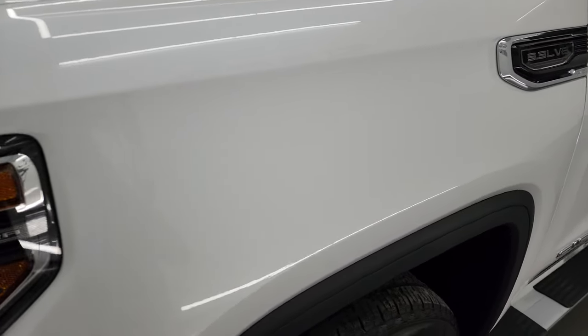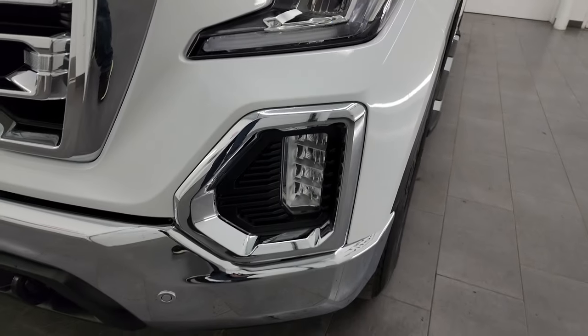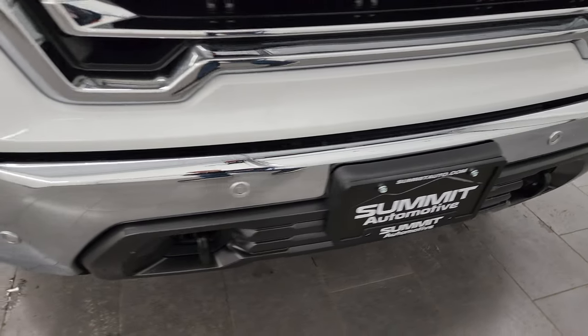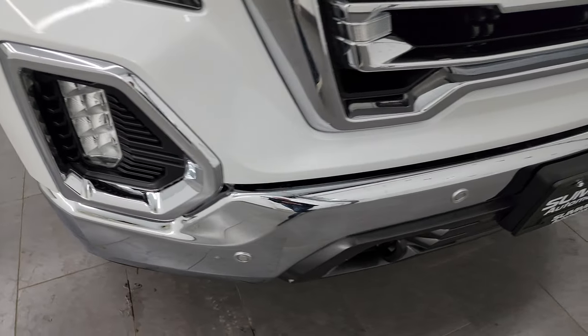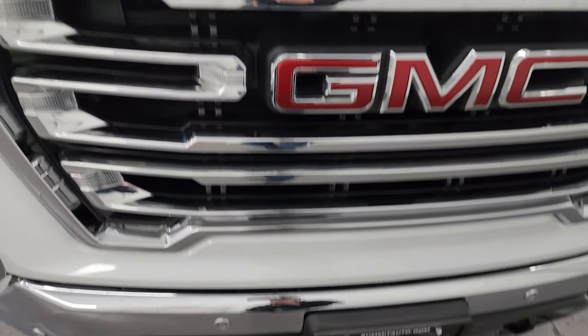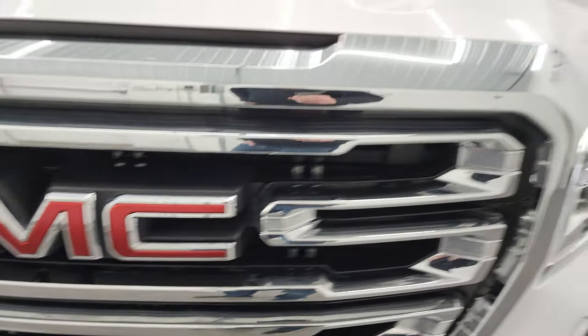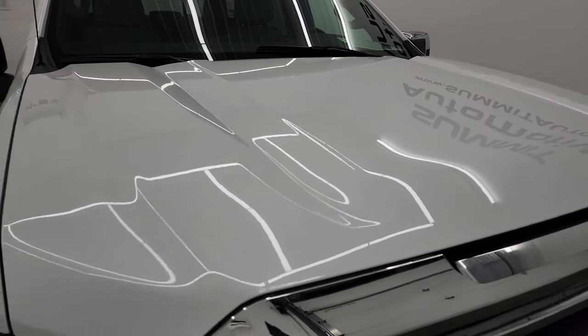The front fender is in excellent condition. You get LED headlamps, LED running lights, and LED fog lamps. The front bumper is in excellent condition — didn't see any dents or dings. You get front bumper parking sensors, which are a very nice feature to have, plus the chrome-trimmed grille. The GMC lettering looks really good, and the hood is in excellent condition as well with no major dents or dings.